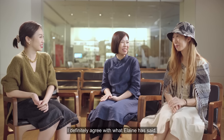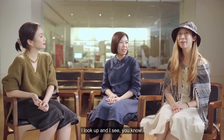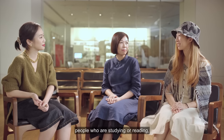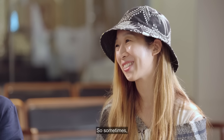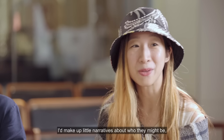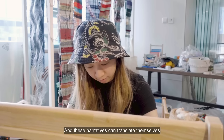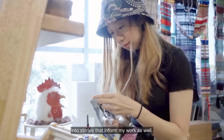And for you, Natalia? I definitely agree with what Elaine has said. When I'm in my studio, I look up and I see people who are studying or reading, just totally preoccupied with what they're doing. Sometimes I'll make up little narratives about who they might be, what they're interested in. And these narratives can translate themselves into stories that inform my work as well.